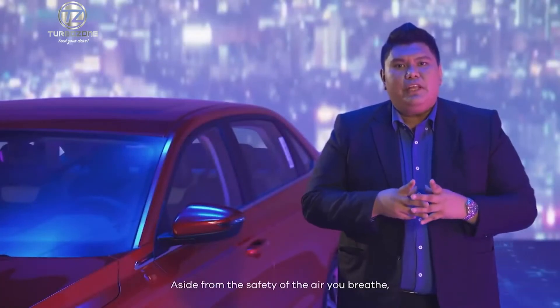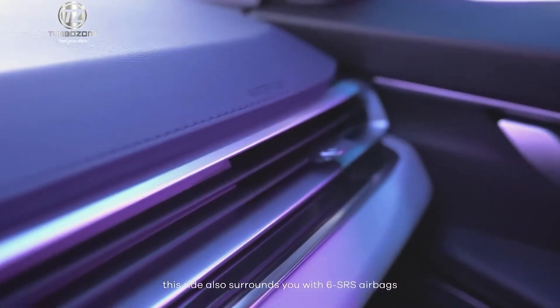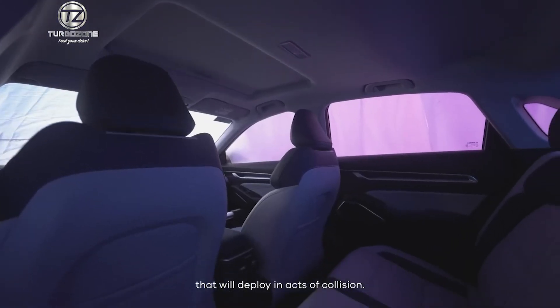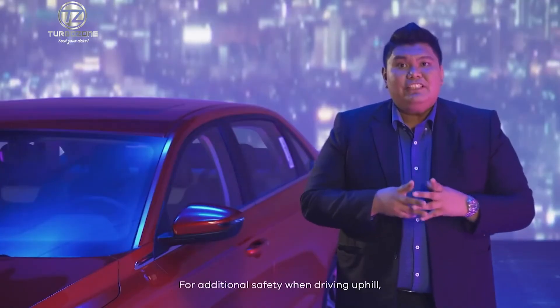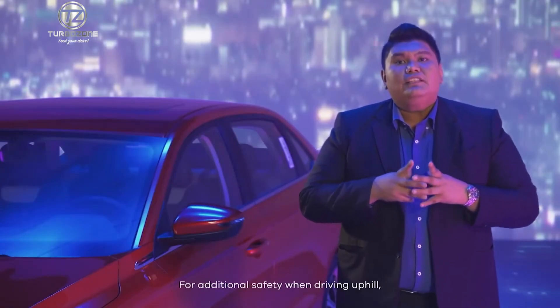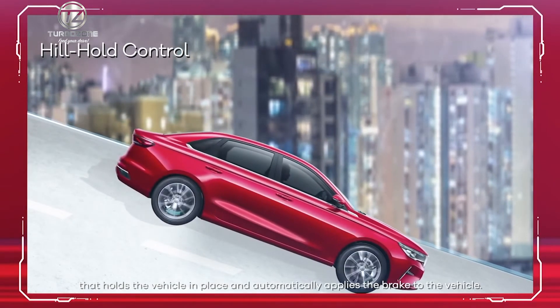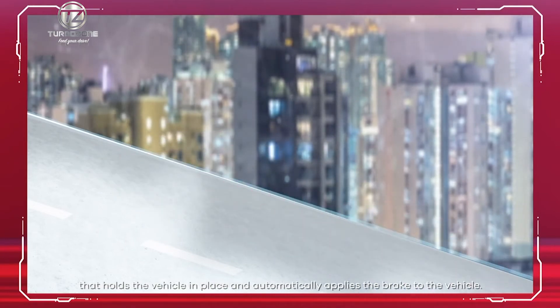Aside from the safety of the air you breathe, this ride also surrounds you with 6 SRS airbags that will deploy in acts of collision. For additional safety when driving uphill, the M-Grand is equipped with a hill hold control that holds the vehicle in place and automatically applies the brake.